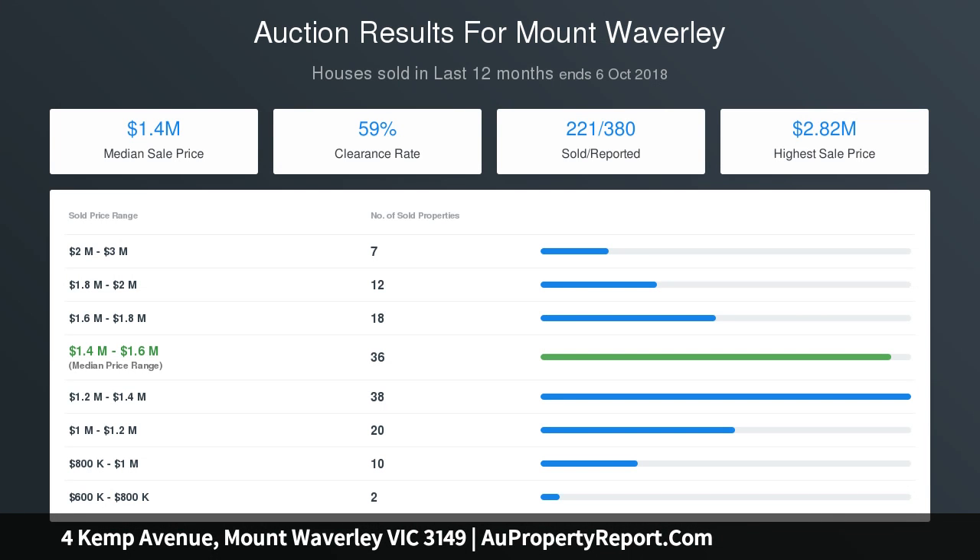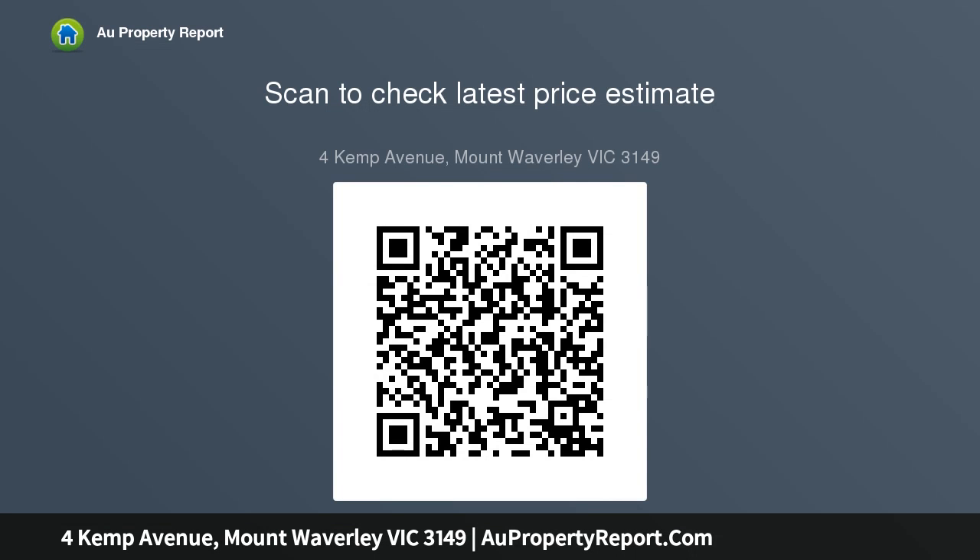Situated on one of the most premier streets of Mount Waverley, the residence is moments from Mount Waverley Secondary College, Huntingtower School, Stevenson's Road Shops, Woolworths, multiple bus lines, Mount Waverley Train Station, Mount Waverley Library, reserves and the Monash Freeway, Chadstone Shopping Centre, Monash University, The Glen, as well as a plethora of other local amenities.